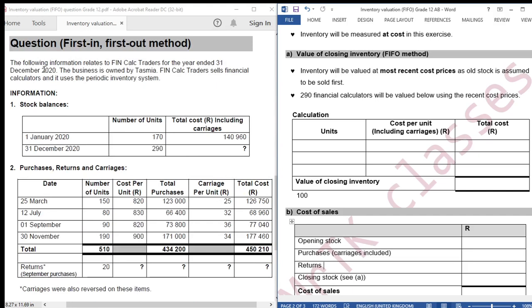Our year ends on 31 December 2020, which means this is opening stock and this is closing stock. We need to value 290 units - the value of those 290 units is represented by a question mark. The FIFO method states that inventory bought first is sold first, so the inventory the business has at the end of the financial year is the inventory that was most recently bought. That's why we use the most recent cost prices.